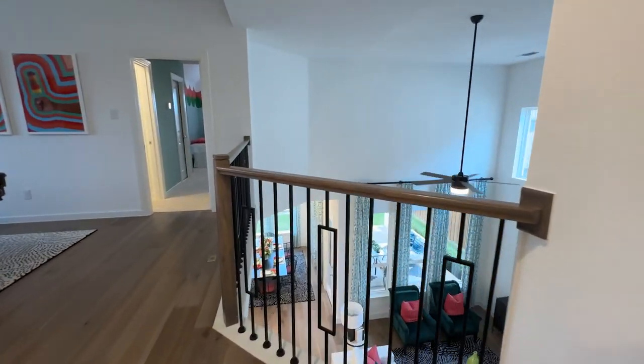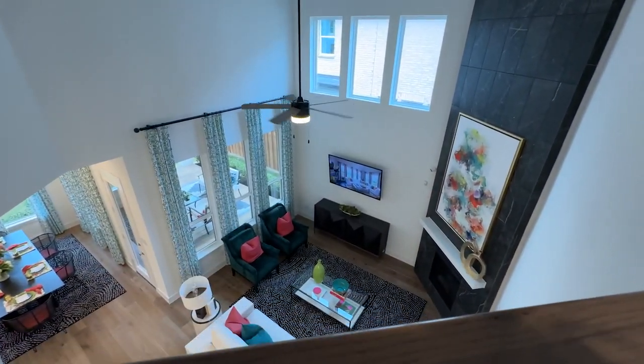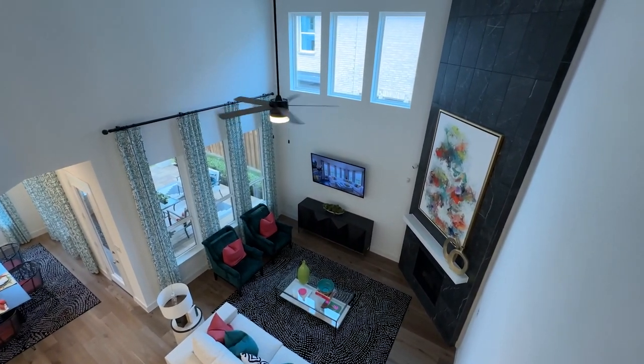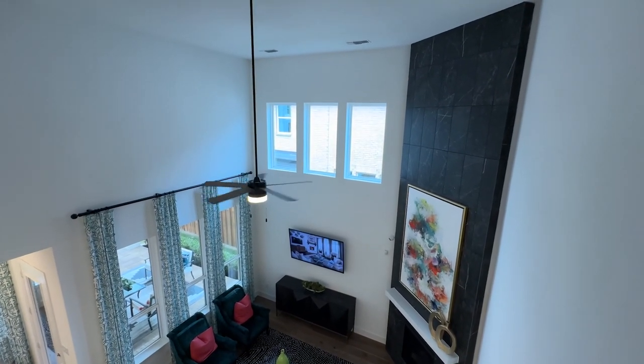Peek over the railing — you can see again the high ceilings into the living room, that fireplace really making a statement. Just feel the feel of openness.